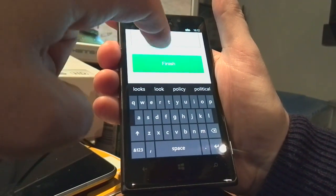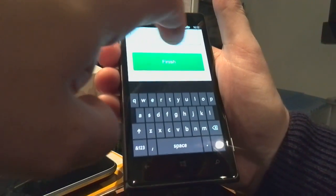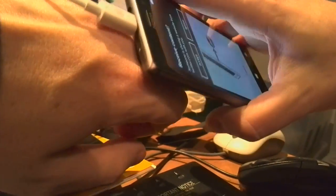Let's do a LOL. And then finish. Finger slips. Okay, and then we just hold the ring to the phone. There we go.